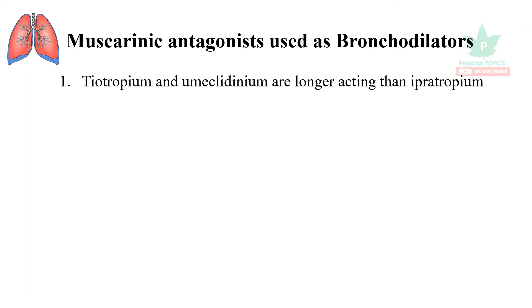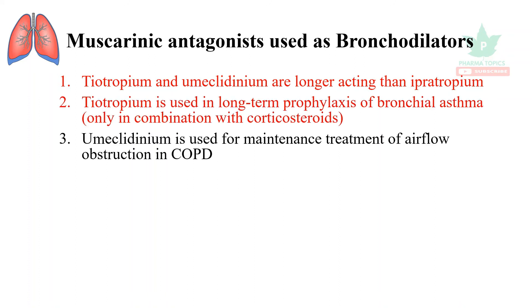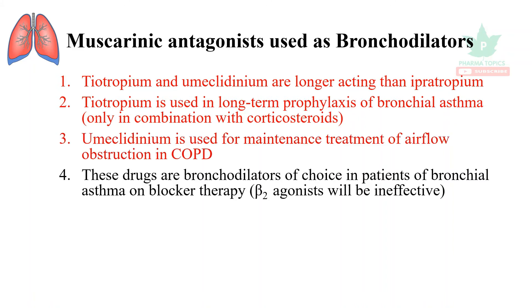Tiotropium and umeclidinium are longer acting than ipratropium. Tiotropium is used in long-term prophylaxis of bronchial asthma, but it is used in combination with corticosteroids. Umeclidinium is used for maintenance treatment of airflow obstruction in COPD.